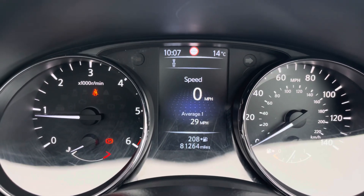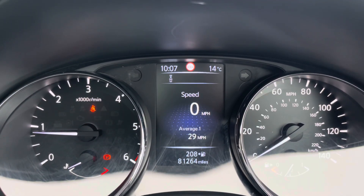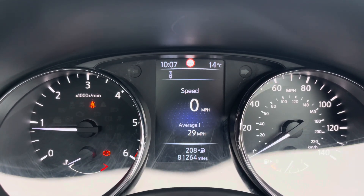Taking a look at the dash, you can see that this vehicle has done 81,264 miles, however this is subject to change due to test drives.